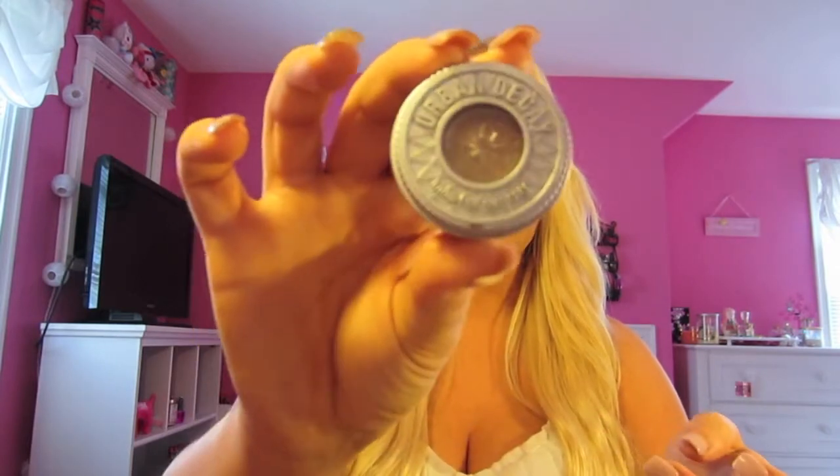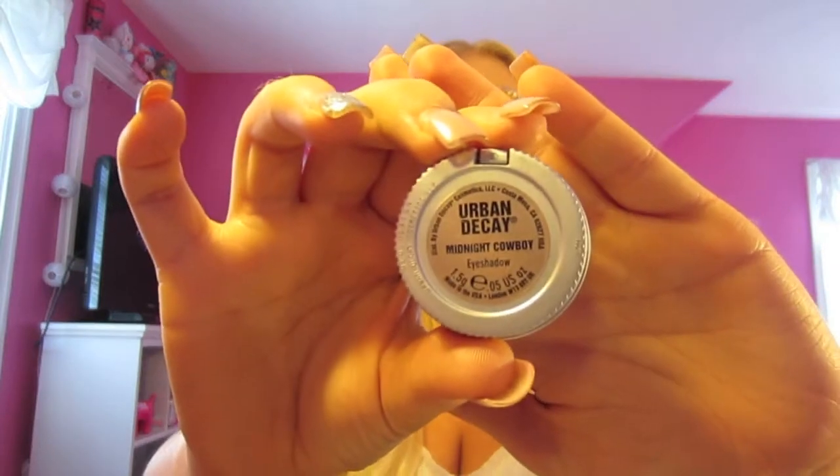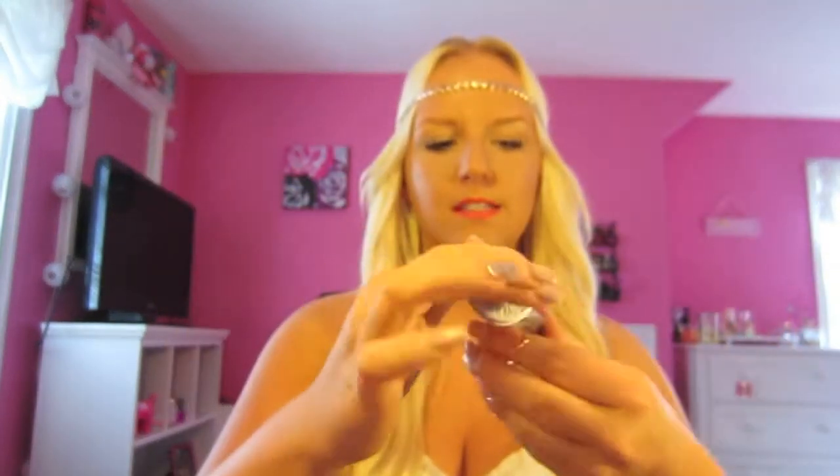My next eye favorite is the Urban Decay single shadow in Midnight Cowboy. This color is amazing — I cannot even explain how amazing this is. It's so glittery and shimmery. This is like the most amazing eyeshadow for summer, because when you have a tan it just enhances your tan so much. I sometimes will just put this on my lids and then that's it — just do mascara for the rest of my makeup.